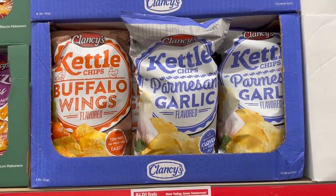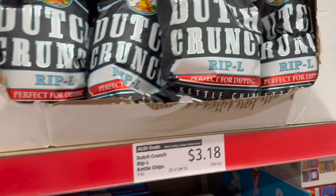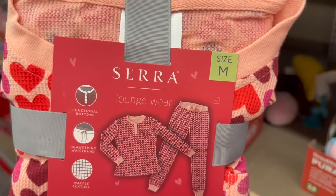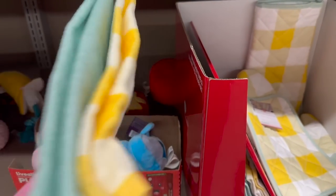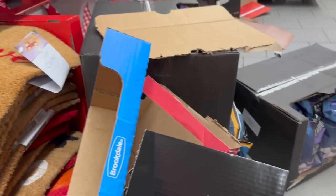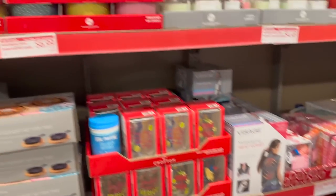They have kettle chips, buffalo wings, and parmesan garlic flavors. I've never seen the Dutch Crunch Sour Cream and Dill ones or these Rip-L chips — perfect for dipping. They also have these two-piece loungewear sets that look really cozy. Little kitchen towel sets that say 'Be Kind.' Doormats — I wouldn't buy a doormat this time of year. This is what my Aldi looks like on the weekend — just so y'all know, it's a bit messy and chaotic.